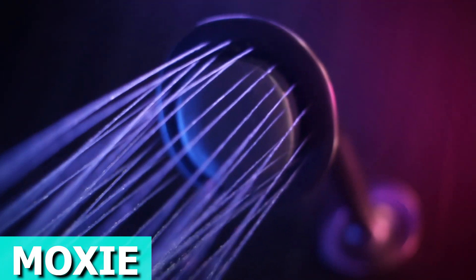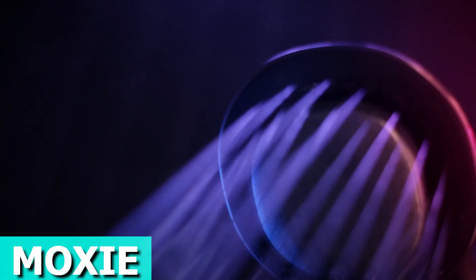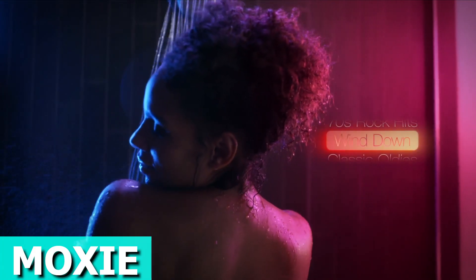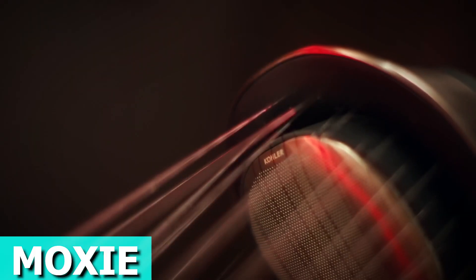Sync it with your devices and enjoy your favorite music or podcasts when getting ready or chilling by the pool. This shower head is designed to fit into any shower setup and comes with everything you need: shower head, wireless speaker, charging dock, and the cable.